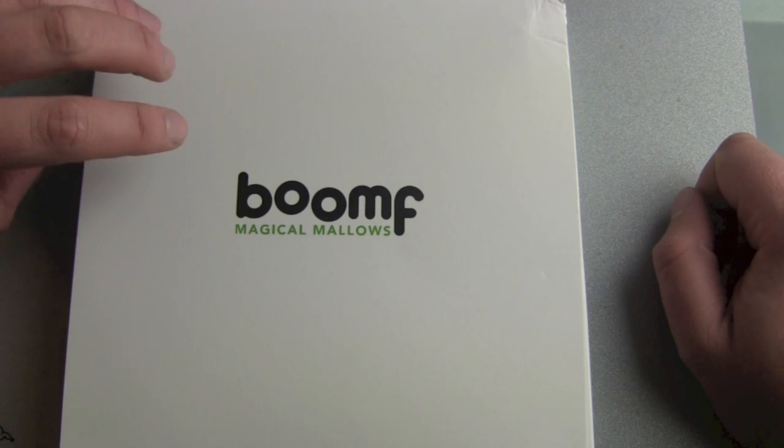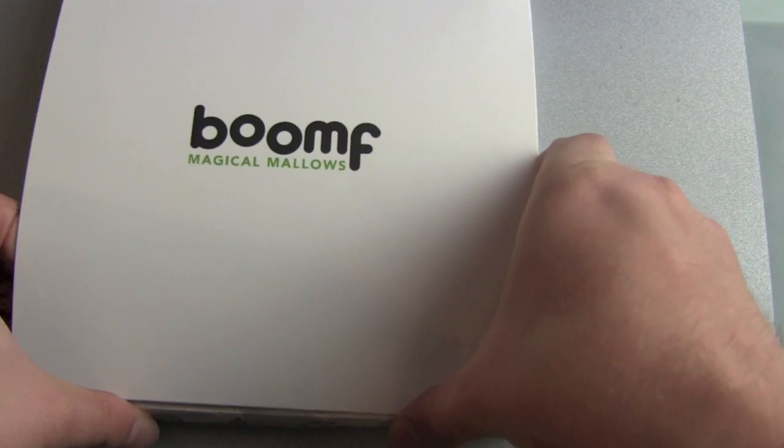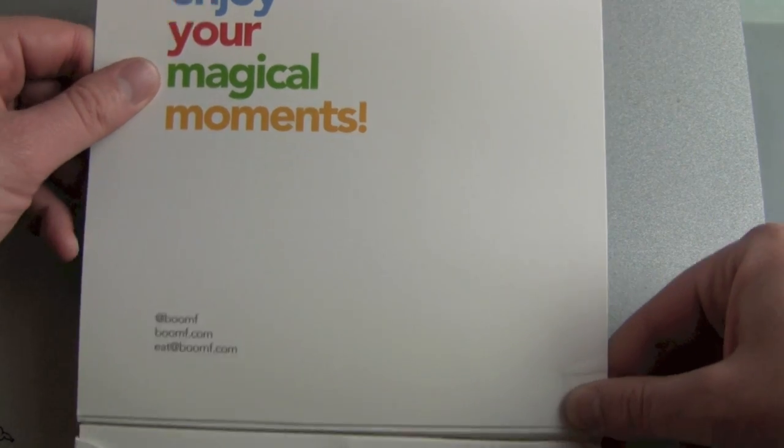Boomf is calling it Magic Mellows, and here in this box should be nine little magical moments. Enjoy your magical moments.